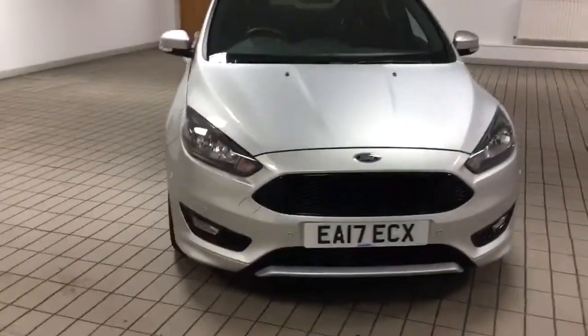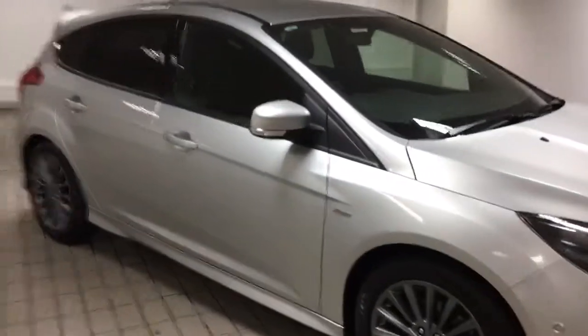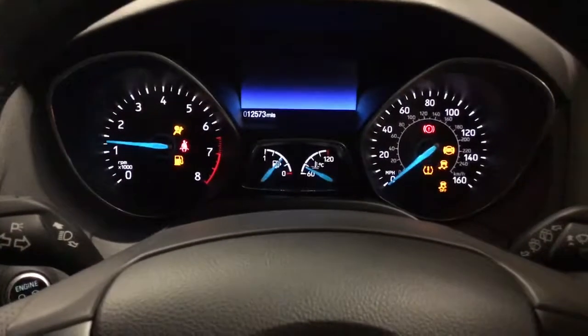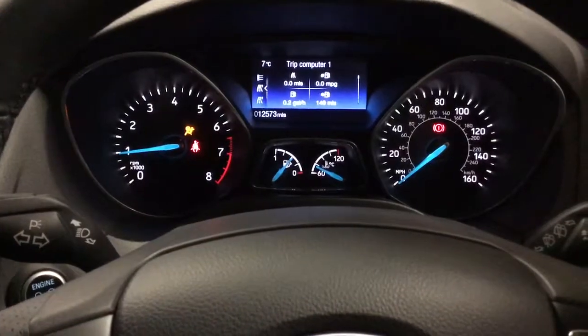I'll show you the inside now. This car comes with two keys and it has got full service history as well. It has got keyless start, which I'll show you. There we go — 12,000 miles. I'll just start it up for you and show you there's no warning lights on the dash.